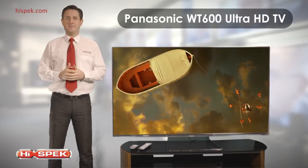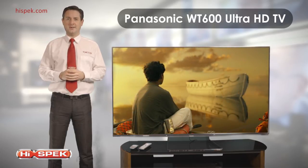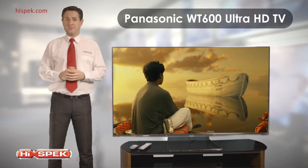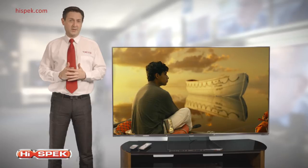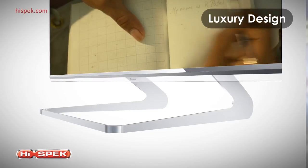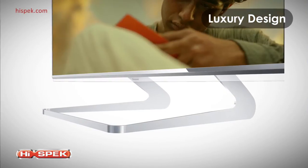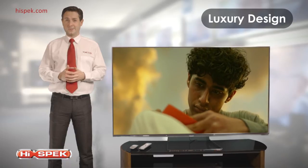Here at High-Spec, we love Panasonic's WT600 Ultra HD TV. At four times the resolution of full HD and with a 65-inch screen, this Panasonic delivers picture quality that has to be seen to be believed. Boasting luxury design with a metal and glass frame and a sleek aluminium stand, this is a TV that looks as good turned off as it does turned on.